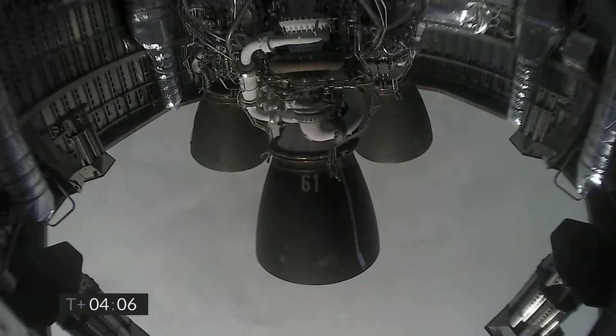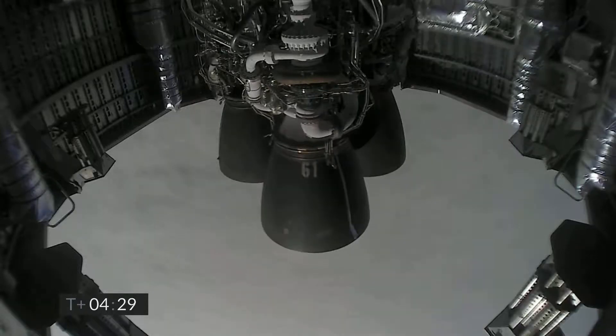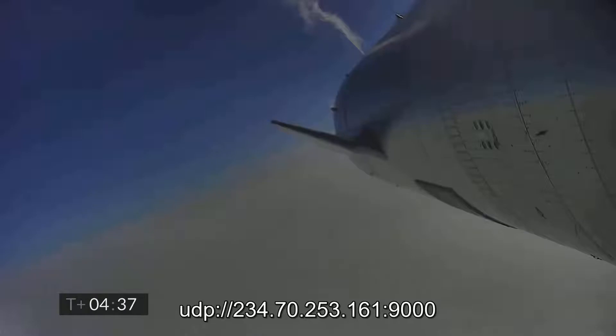Just past T plus four minutes into flight. We've got the views back from the Raptor engines. Working to regain video, it looks like we've got a shot looking back at the flaps on Starship.